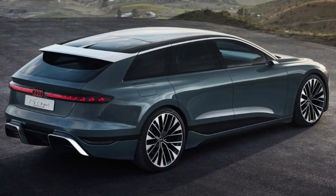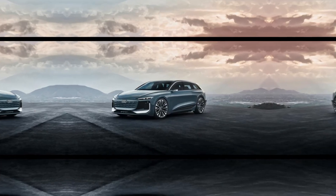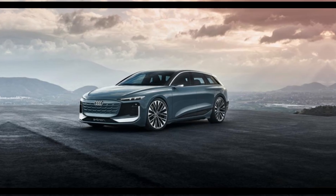Hopefully, the upcoming A6 e-tron will also provide its own RS6 e-tron performance variant. The Audi A6 plug-in hybrid pairs the 2.0-liter turbo 4-cylinder with an electric motor for a total of 367 horsepower.